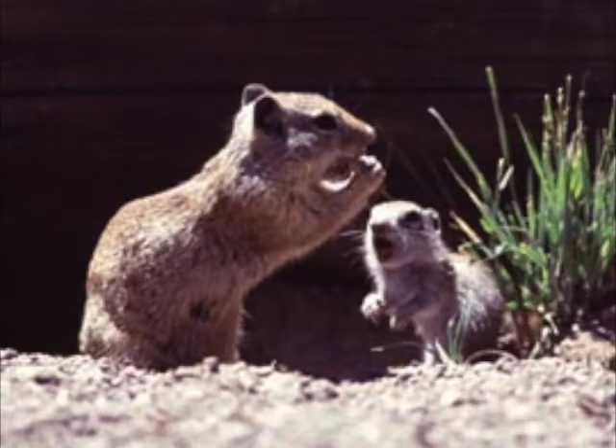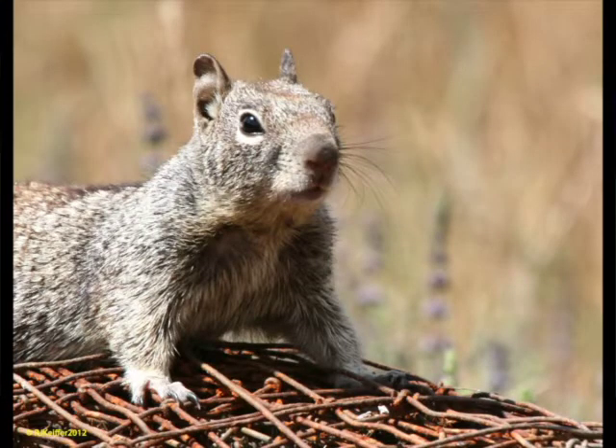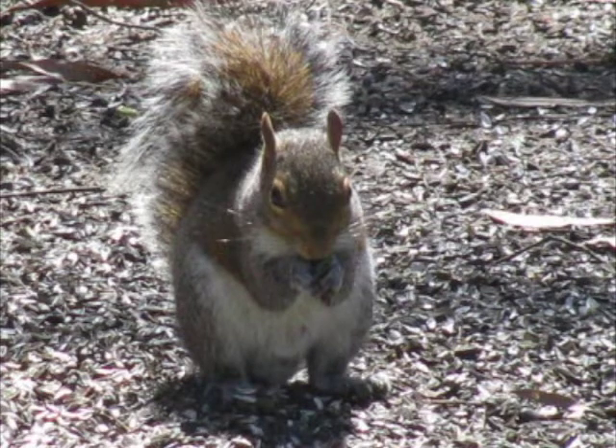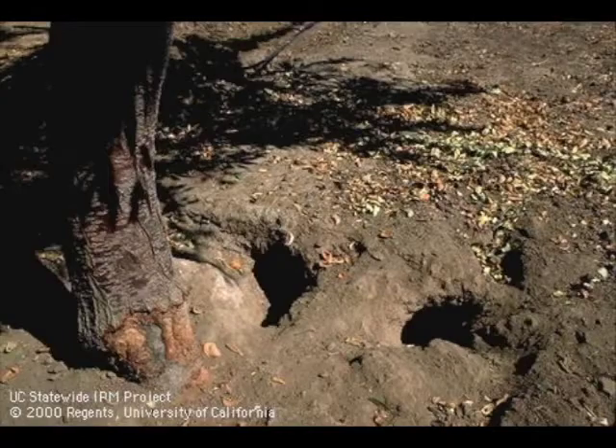Ground squirrels are big problems for nut producers. They will consume nuts directly, and that can be an issue. They can also cause mortality of trees by girdling either branches, or sometimes for newly planted trees, around the base of the tree. That can result in loss of irrigation water, as they can chew on the irrigation lines, causing substantial damage, repair costs, and loss of water. So management is typically needed if you have ground squirrels in an orchard.